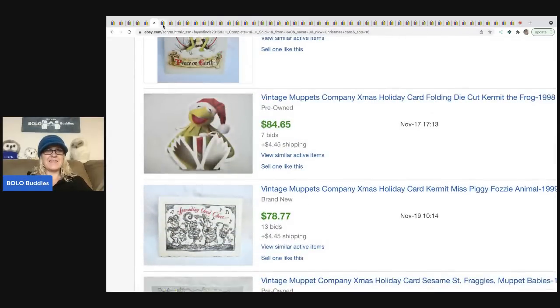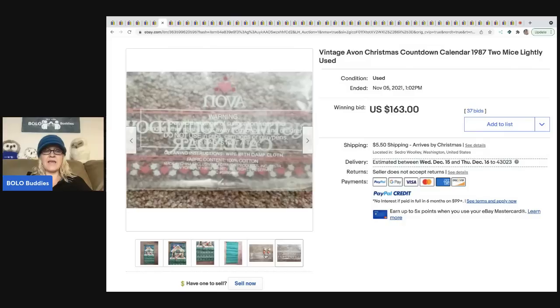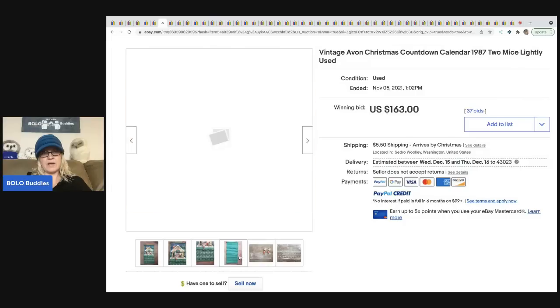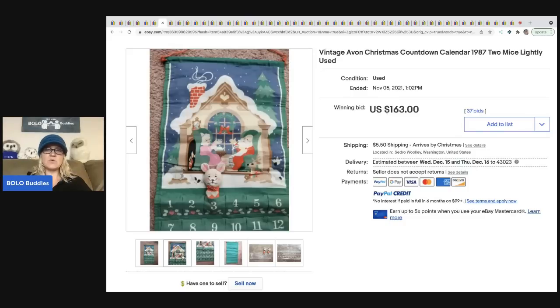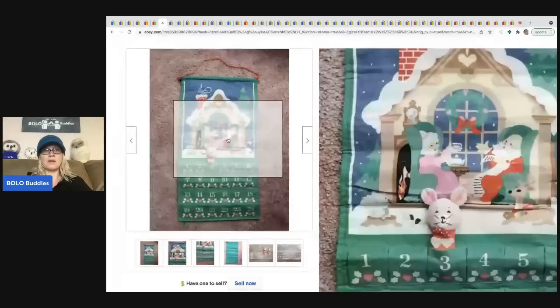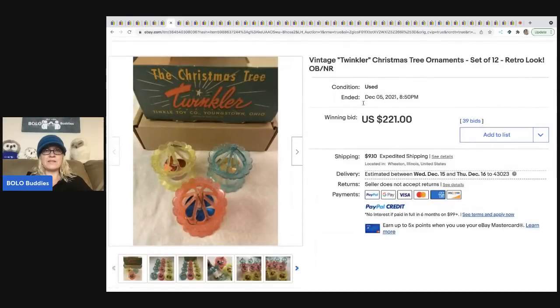The next item that sold is this Avon calendar, which is definitely a BOLO. This one looks like it has two mice, which I've never seen, and that probably helped the value. It sold on auction for $163 plus shipping — these range and can go much higher. I just sold one for about $175 and mine had some condition issues.